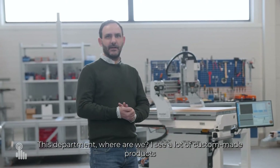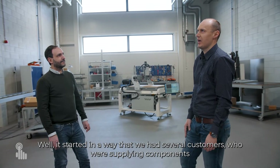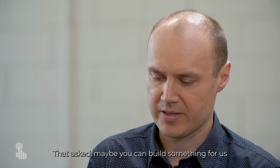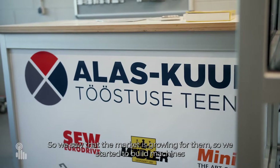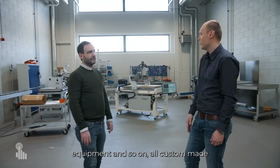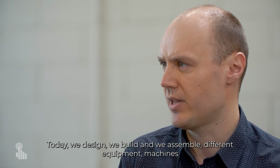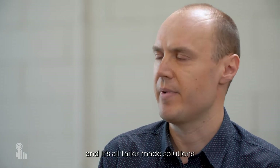In this department, I see a lot of custom-made products. It started in a way that we had several customers who were buying components and asked if maybe we could build something for them — some custom-made things. We saw that the market was growing, so we started to build machines and equipment. Today we design, build, and assemble different equipment and machines — all tailor-made solutions.